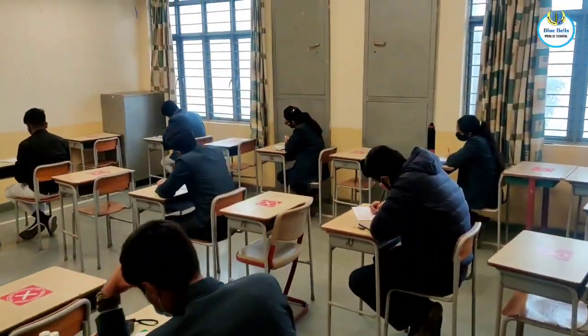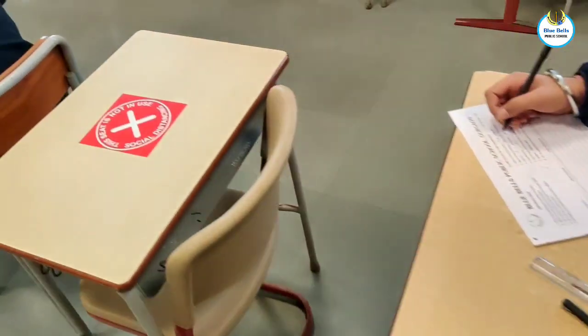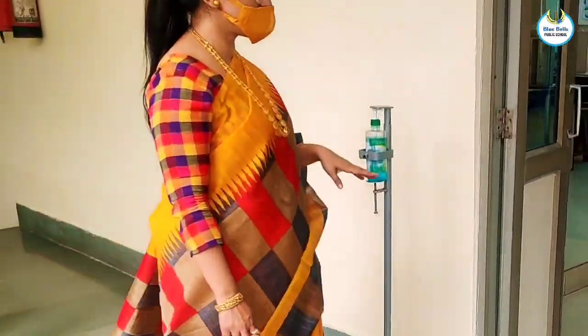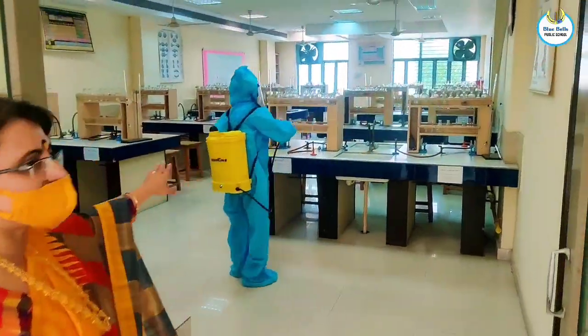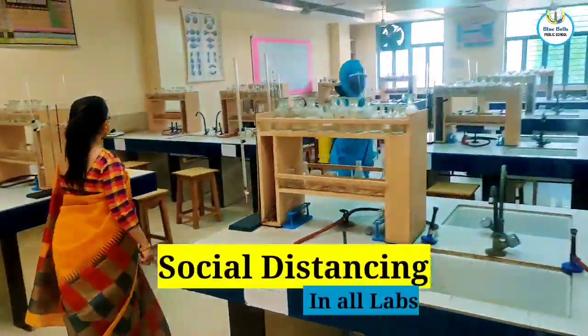Classrooms have furniture placed at appropriate distances and the students will be trained accordingly. The labs are regularly fully sanitized with proper social distancing maintained.